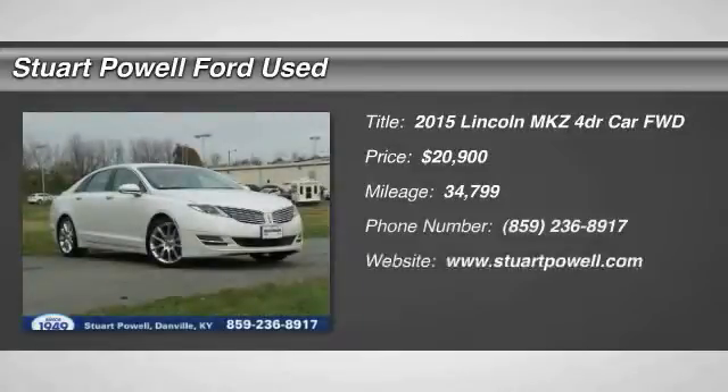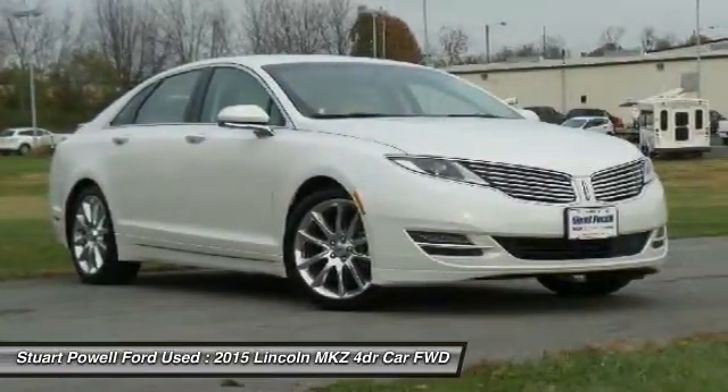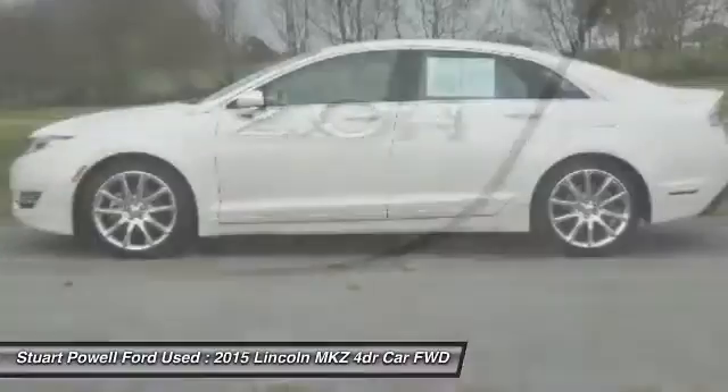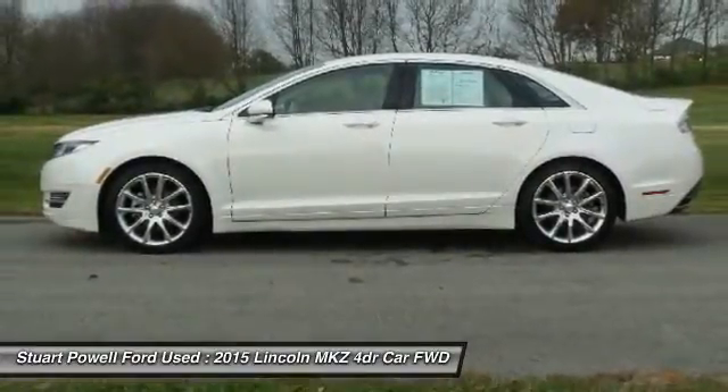You are going to love the 2015 Lincoln MKZ with sharp angles, sleek lines, and a sculpted body. The Lincoln MKZ has an impressive stance and a dynamic design.